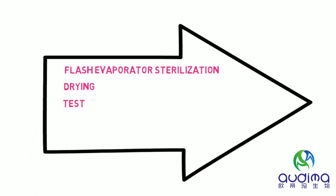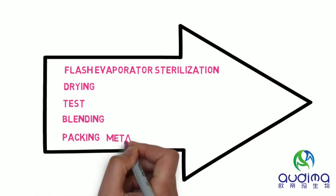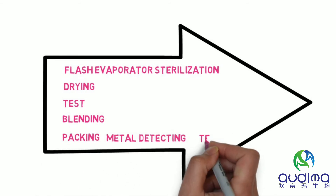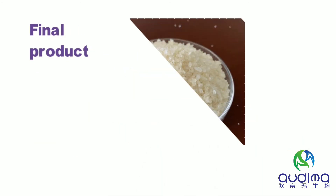The product is tested and blended to the required specifications, then packaged. Metal detection rejects any unqualified products. After a final test, we get the final product: bovine gelatin.